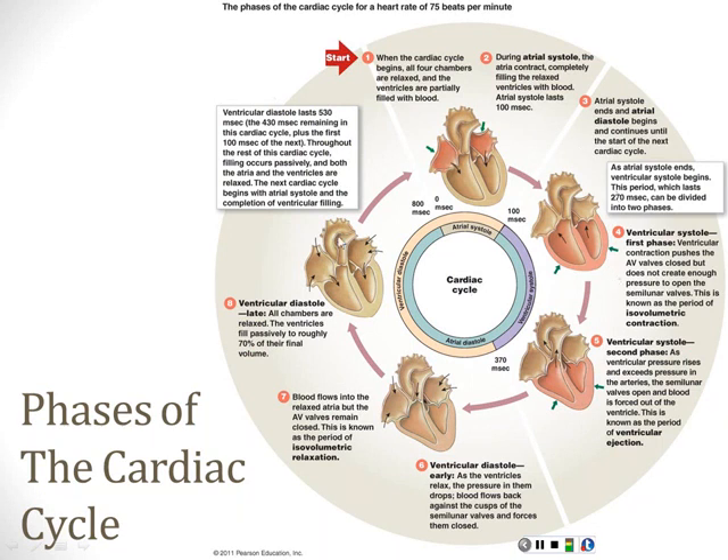We start the cardiac cycle with the heart in diastole—both the atria and ventricles are relaxed. Blood is flowing from the body to the right atrium, from the lungs to the left atrium, and flowing right into the ventricles because the valves are open. The pacemaker triggers a heartbeat, and the first thing that happens is the atria contract. They change shape a little, push in, and push blood from the atria into the ventricles—atrial systole.